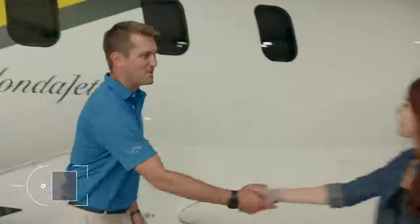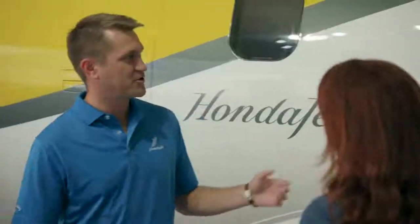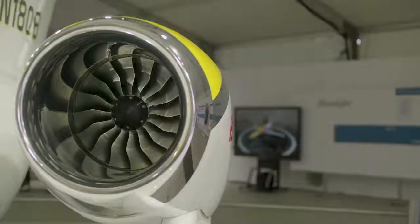Hey, I'm Ali. Hi, Ali. I'm Pete. Oh, nice to meet you, Pete. Nice ride you got here. This is the HondaJet. GE's involved as well. Yeah, Honda and GE have partnered to make this incredible engine on this aircraft.